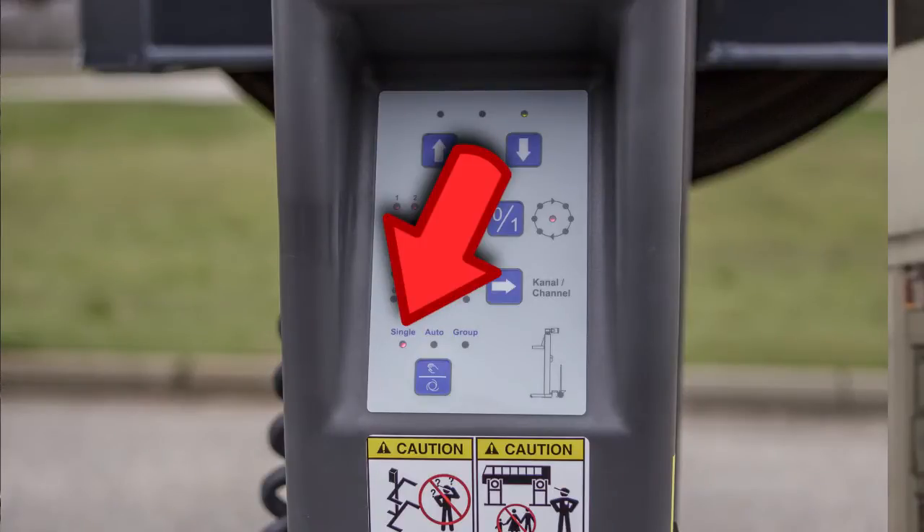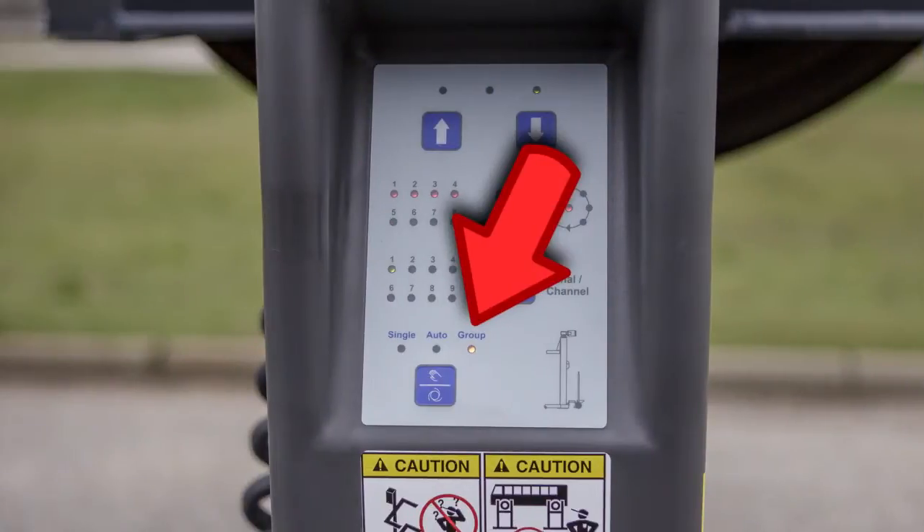Group Mode allows users to move any number of columns together.